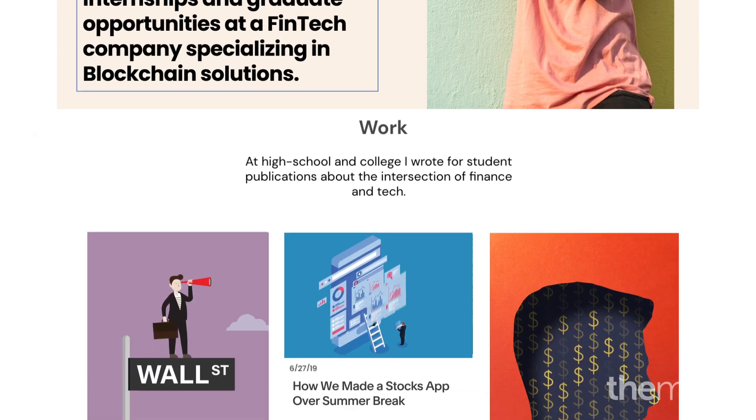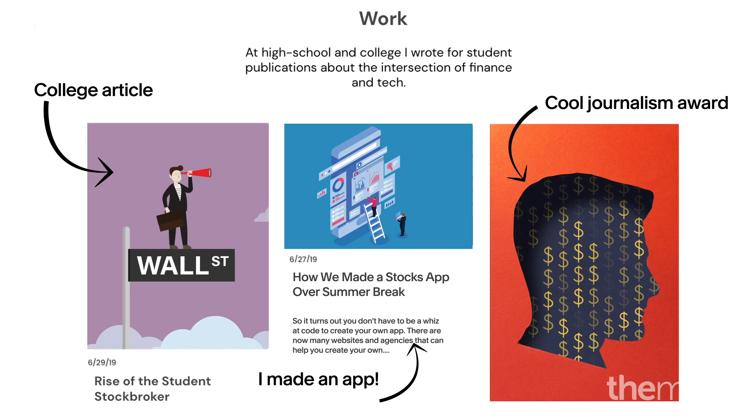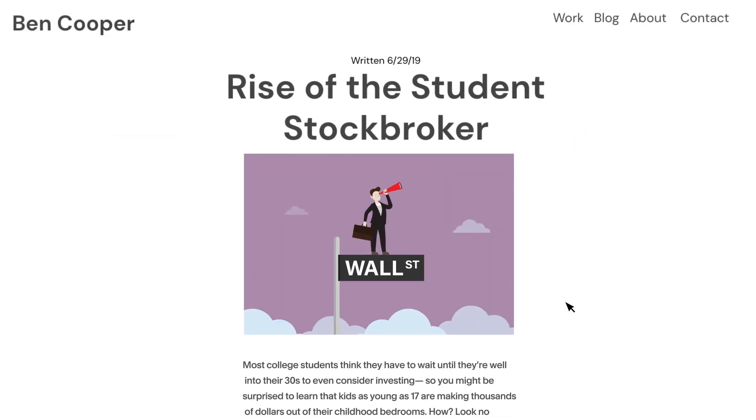Then showcase examples of your work. Did you write a college article, invent an app at school, or win an award? Include all your achievements in your pages to show employers just what you're capable of.